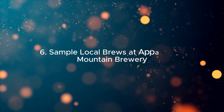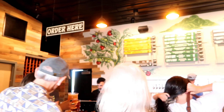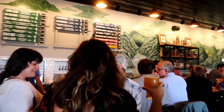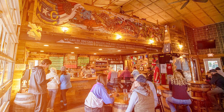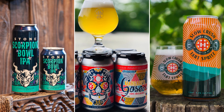6. Sample local brews at Appalachian Mountain Brewery. Appalachian Mountain Brewery is not just a brewery — it's a community gathering spot where you can try award-winning craft beers and ciders. The brewery is committed to sustainability and community involvement, making it a favorite among locals and visitors alike.